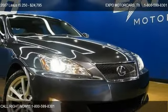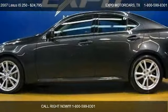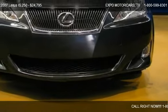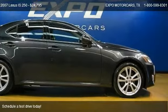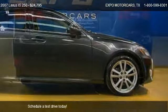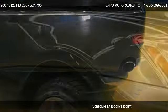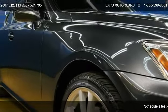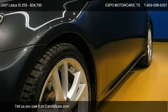This 2007 Lexus IS 250 is offered by Expo Motor Cars, priced at $24,795. This IS 250 is ready to sell, with just over 45,934 miles.